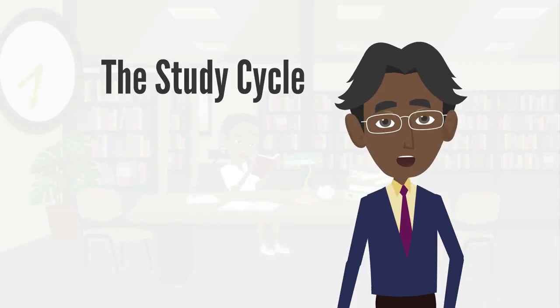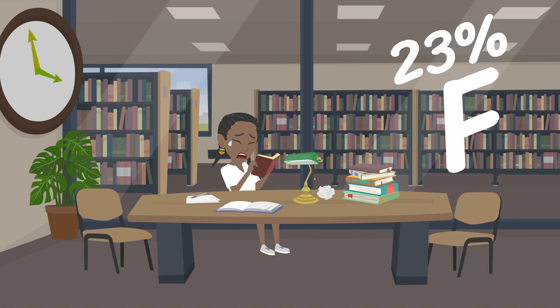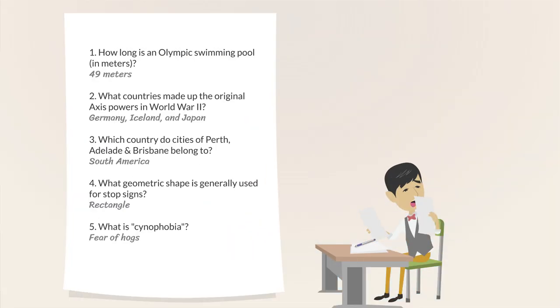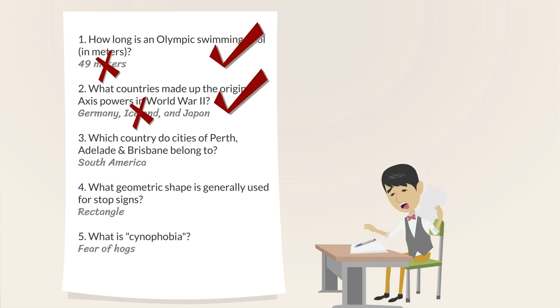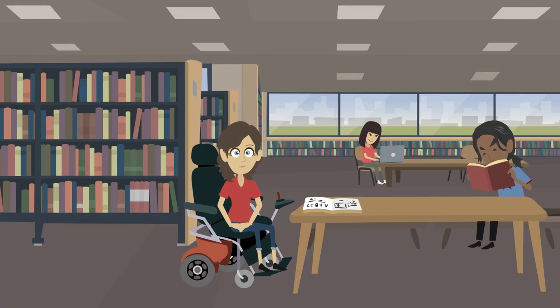Have you ever spent time and effort studying for a quiz or test only to receive a disappointing grade? Have you ever wondered why some students earn higher scores than others after spending about the same amount of time studying, or possibly even less time studying? Have you ever wished there was a more effective and more efficient way to study?